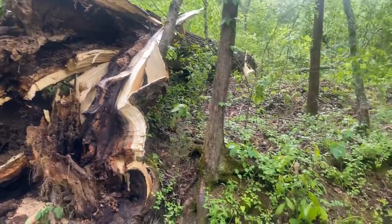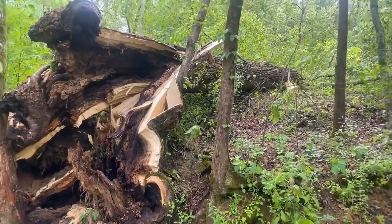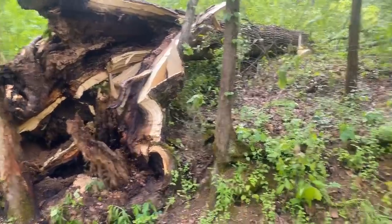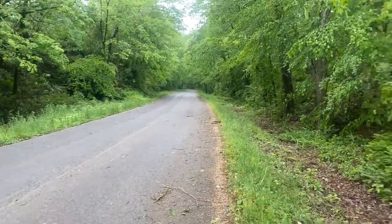That thing's got a good three-foot diameter at least on the trunk there. A bunch of trees came down across the roadway. Road crews cleaned a lot of them up; this one fell that way, which unfortunately around the corner takes out our driveway.